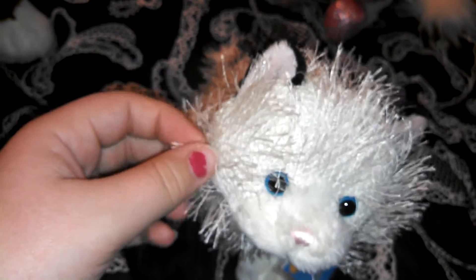This one's name is going to be Diego, so it's a boy, and that's Shimmer the girl.